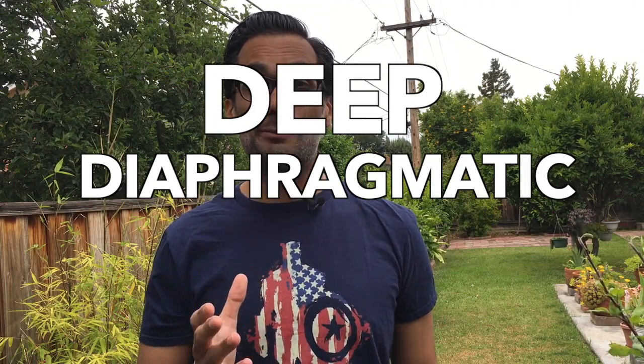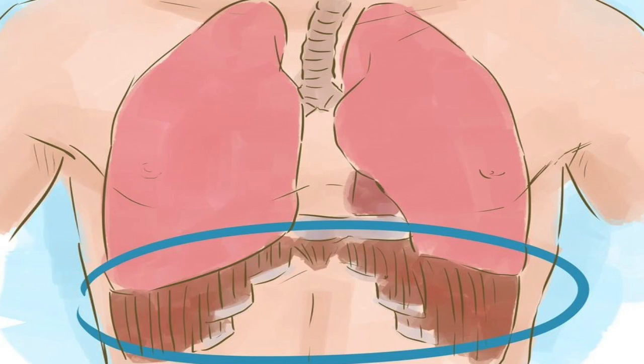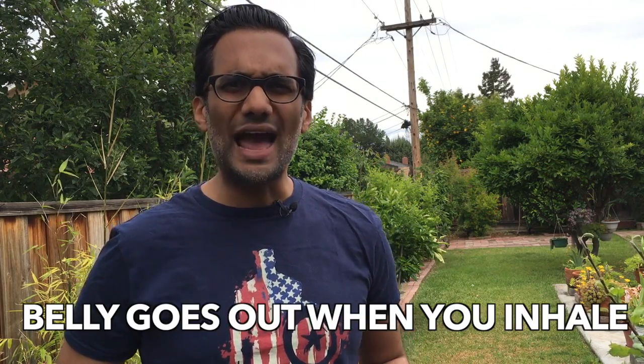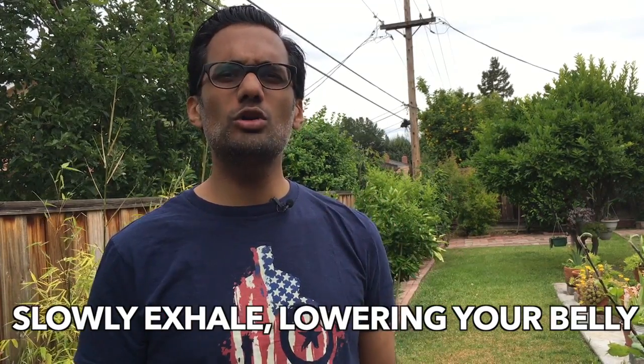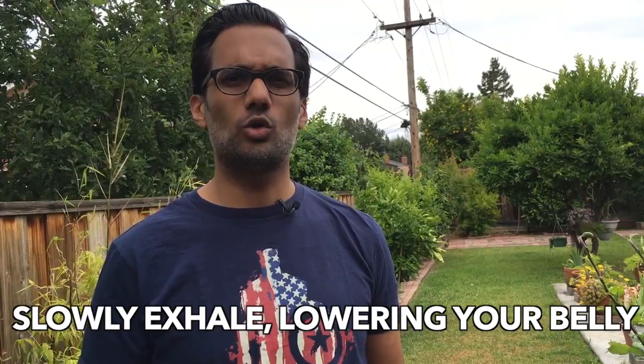Deep diaphragmatic breathing. Instead of taking shallow breaths from your chest, what you're actually going to be doing is taking deep breaths from your diaphragm — that's the thing right behind your belly button. When you're doing deep diaphragmatic breathing, your belly goes out when you inhale, and then you slowly exhale, lowering your belly.